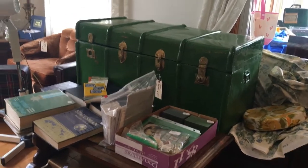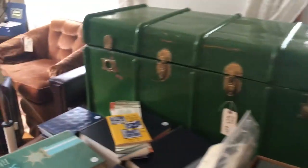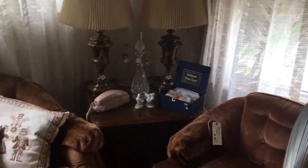I love this green trunk — that's one of my favorite things here. That will be on the porch on Friday, and underneath it is a really cool retro brown pleather couch. And we have a club chair with a matching couch over here.